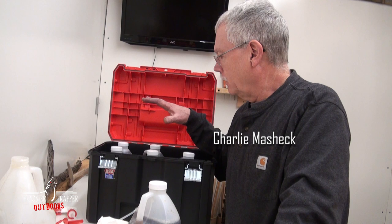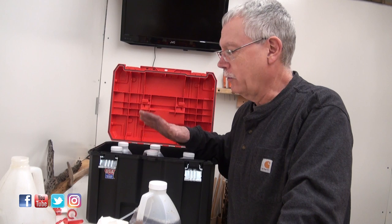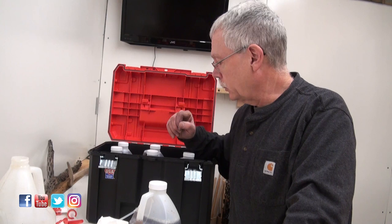Continuing my organization for these trips. As I said on the last Fur Shed Series, I had bought these toolboxes at Lowe's — they're Craftsman toolboxes, and they had them on sale.